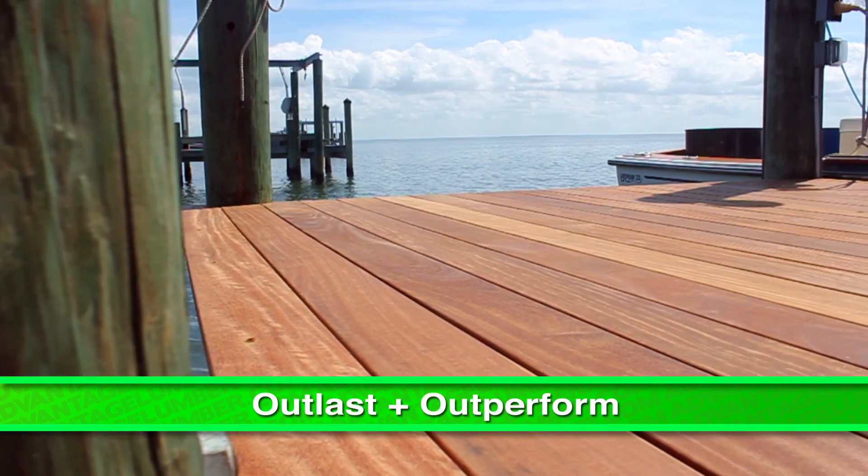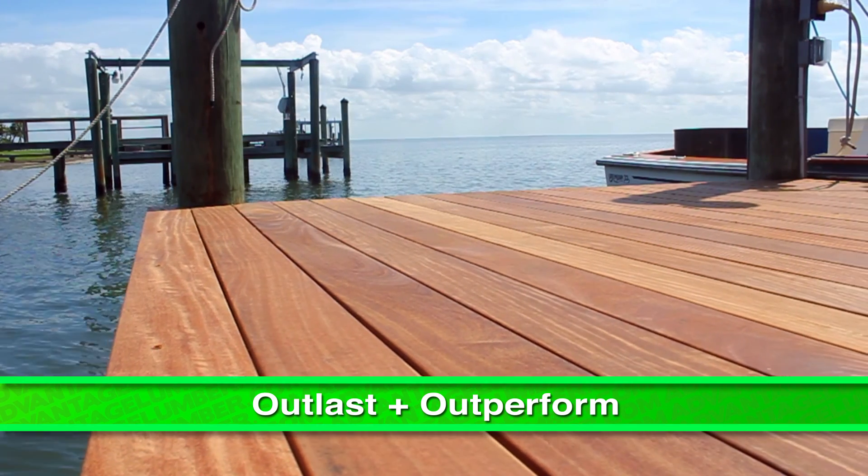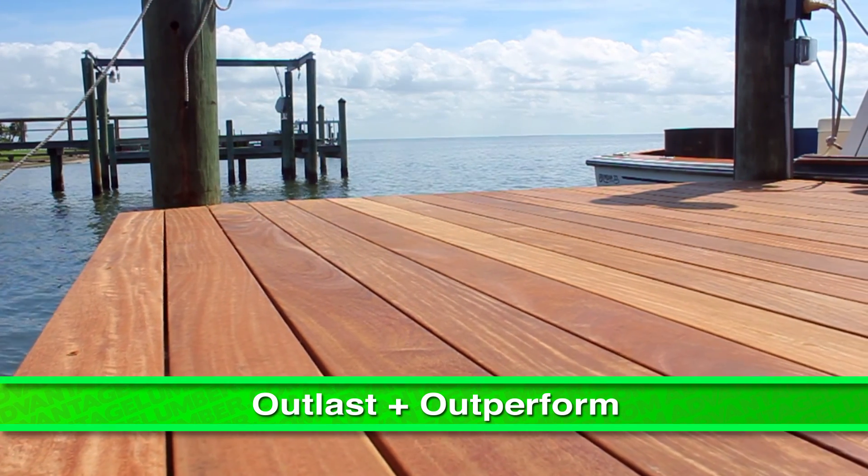Our woods will outlast and outperform, providing the strength and durability you need to withstand the constant sun and saltwater.